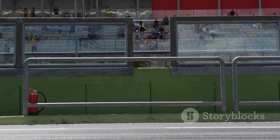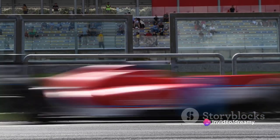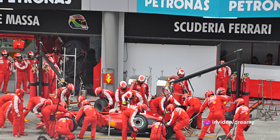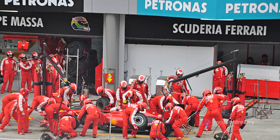The atmosphere is electric, charged with excitement and anticipation. The deafening roar of engines, the cheers of the crowd, the smell of burning rubber — it's a sensory overload that gets your heart pounding and your pulse racing.